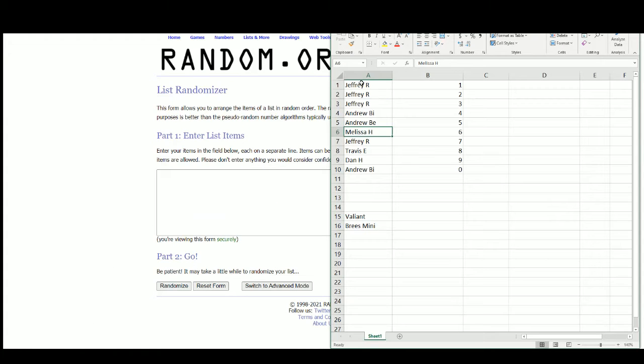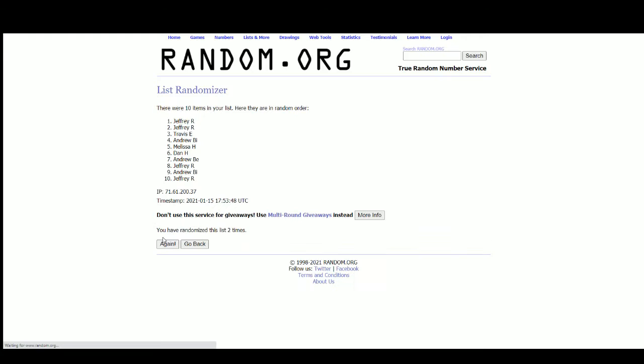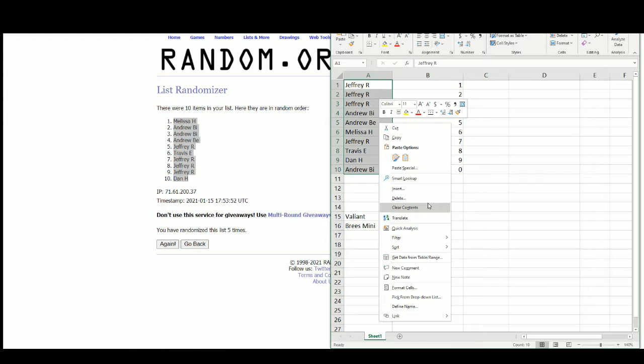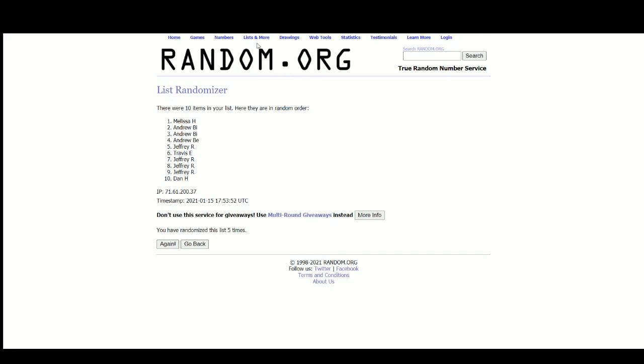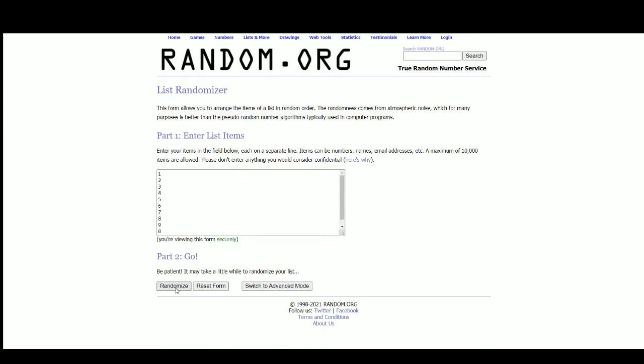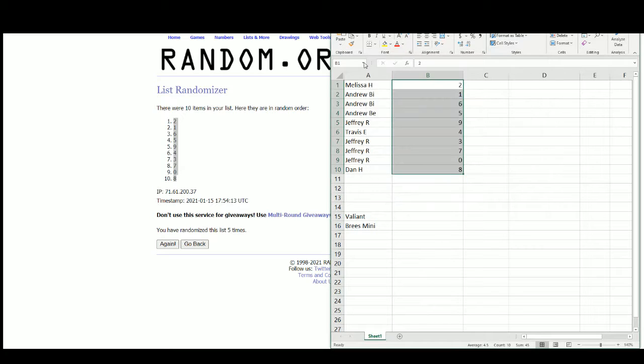Moving over to random.org here. And 5 — got Melissa at the top, Dan at the bottom. And 5 — 2 at the top, 8 at the bottom. We got Melissa with the number 2. Andrew B.I. with the numbers 1 and 6, Andrew B.E. with the number 5, Jeffrey 9.